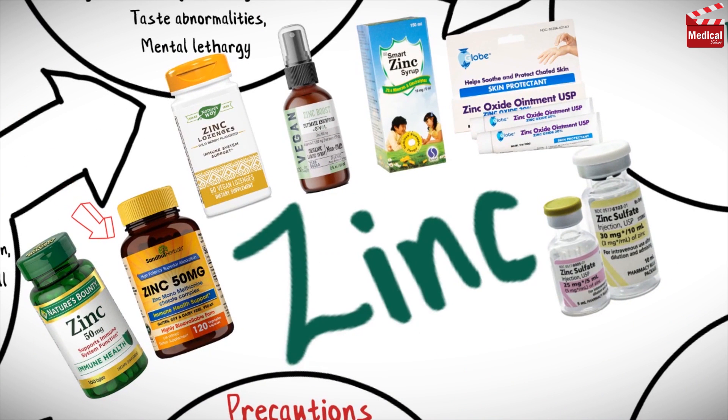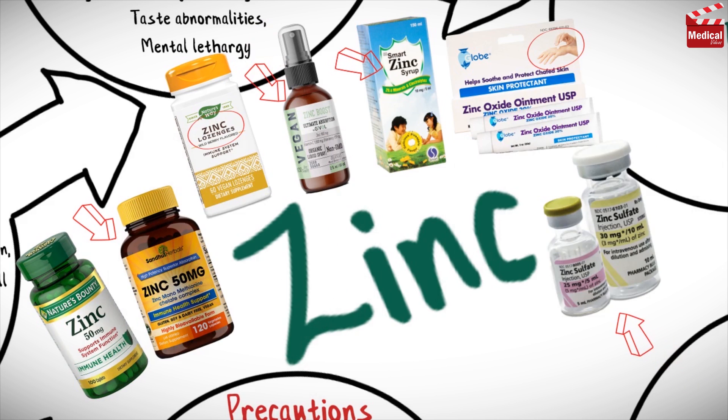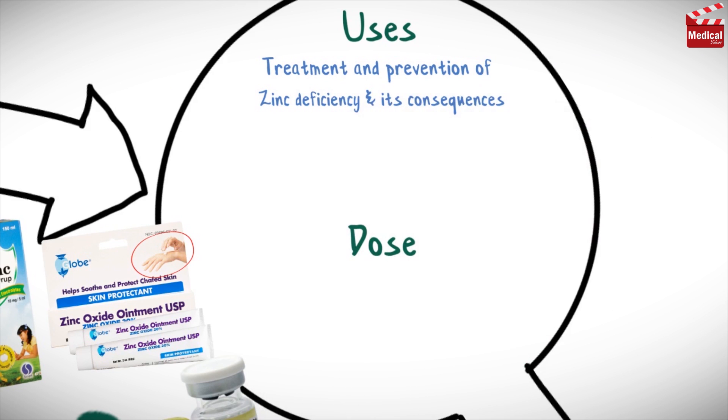Zinc is available as tablets and capsules, lozenges and spray, syrup, topical cream, and injection.